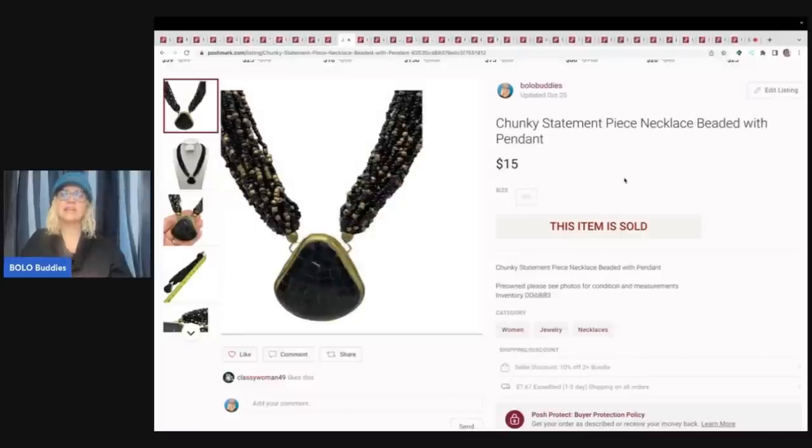This is a chunky statement piece necklace. I got this out of a dibble box from Donatella Bottolino — basically a mystery jewelry box she sells to resellers, about $50 with free shipping. I sold this one item for $15 plus shipping. I do the unboxings on my channel — type in 'Bolo Buddies Donatella Bottolino' and it will pull up all the unboxings. I've also bought from Auctions for You — type in 'Bolo Buddies Auctions for You' to see those videos.